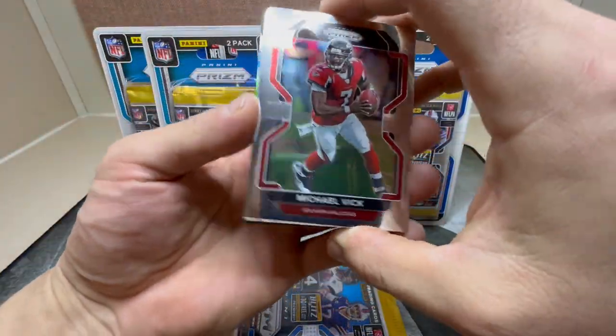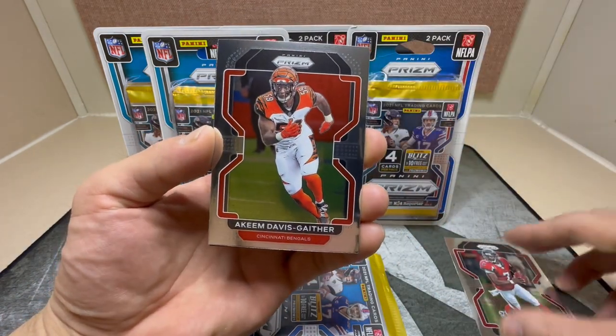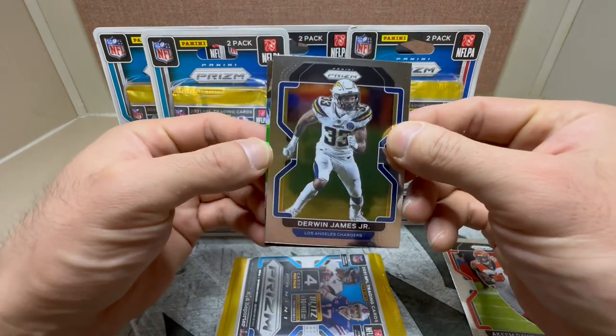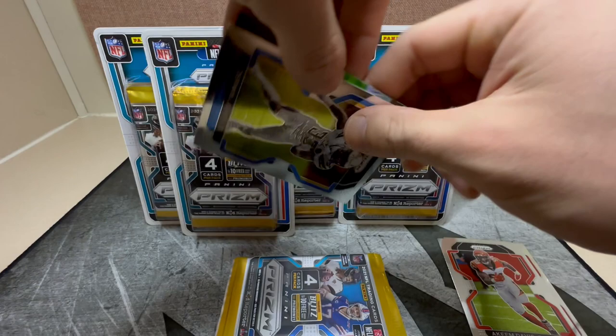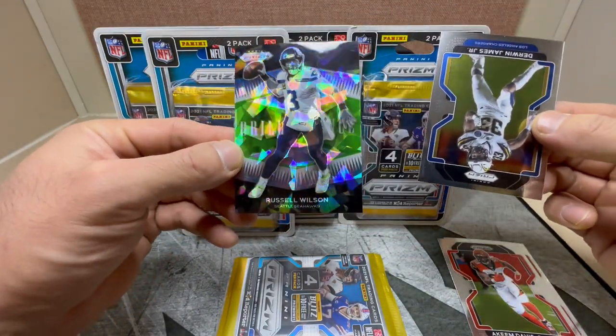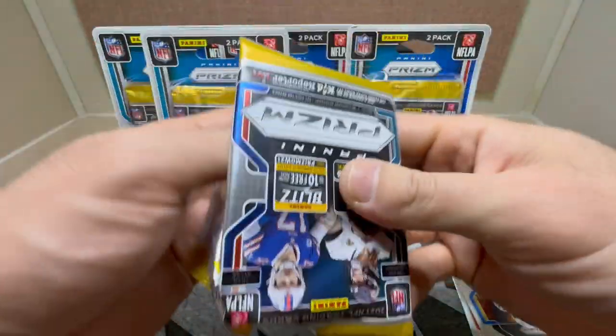Okay, looks like we got a green ice in the back of this one. First up we got Michael Vick, Keem Davis, Gaither, Derwin James Jr., and upside down I guess the Seahawk — Russell Wilson on the brilliance. Not bad, throwback Russell Wilson.